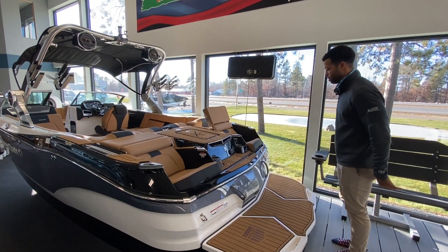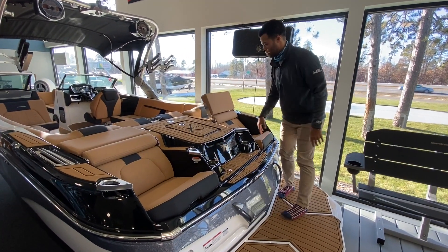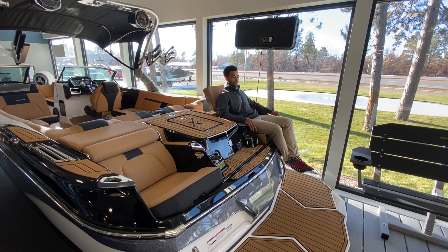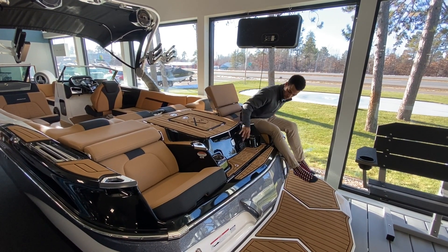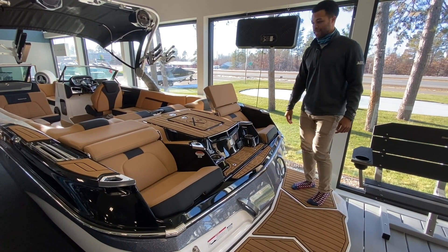Straight from the back, as you can see, a super awesome area for hanging out — that's really what it's known for. It's a sea deck coming into the boat, super big platform for hanging out, very comfortable seats, and that's on both sides as well. There's also a remote for turning on the music in the back.